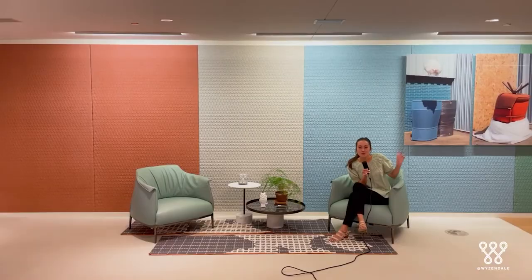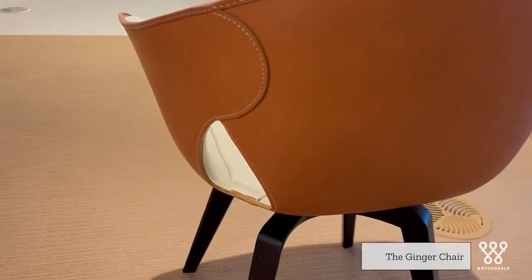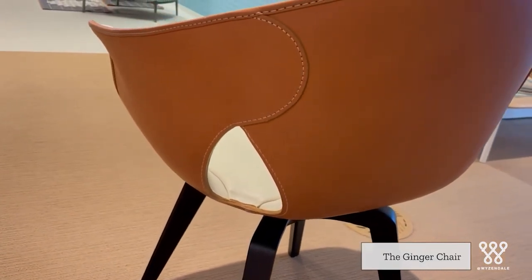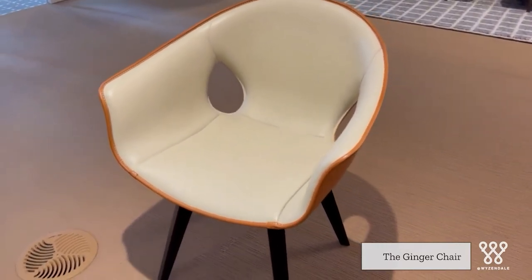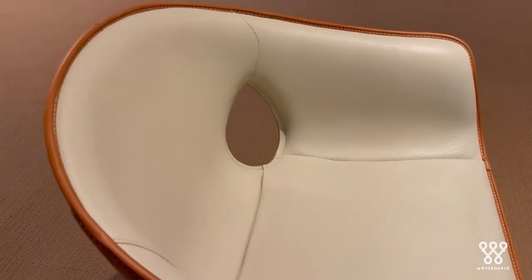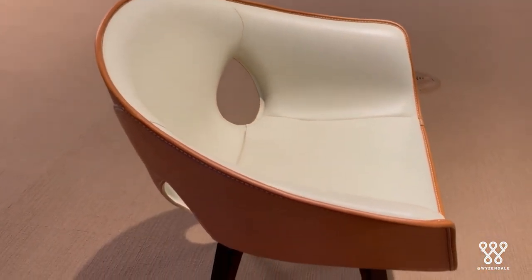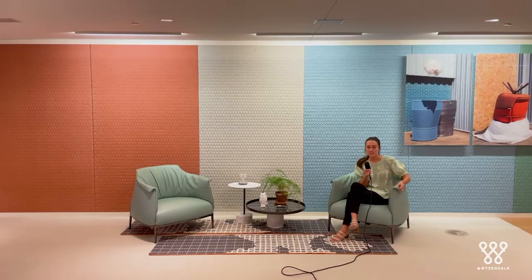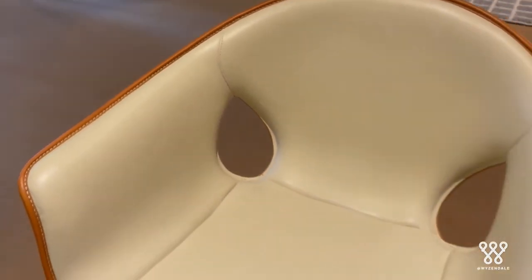Lastly, there are two more pieces over to the left. The standalone chair in the corner is called the Ginger, and this is also a chair by Poltrona Frau. What I love about this chair is the option to have it in a two-tone leather — a lighter color on the interior and a darker color on the exterior, or vice versa. And that beautiful hand-stitching I mentioned is also very visible on the Ginger.